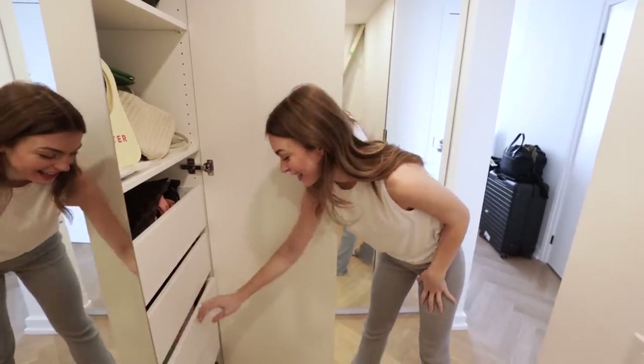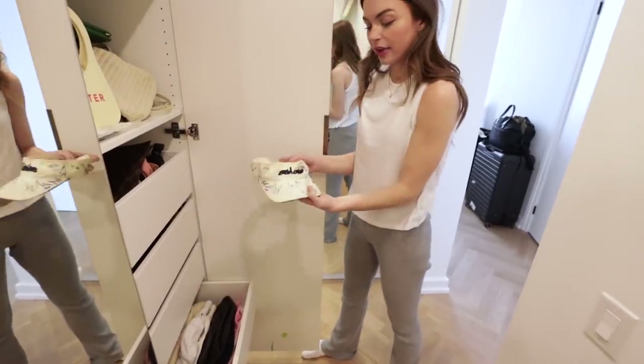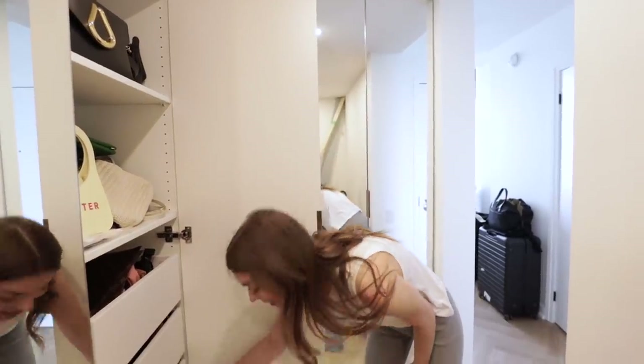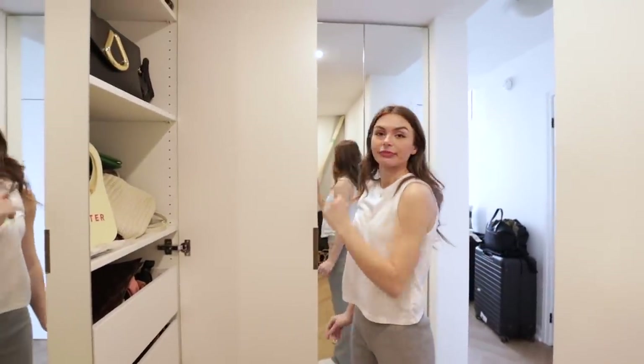I have silk scarves and tights here. And then I just have bucket hats and stuff here, and also this sick visor from when I was in grade four — it's yellow, that's disgusting. And then more hats down here.